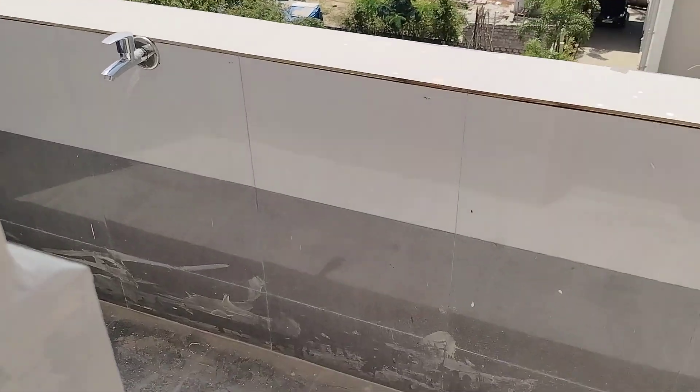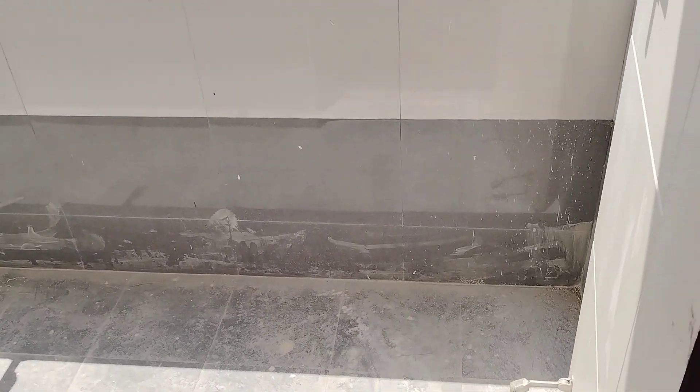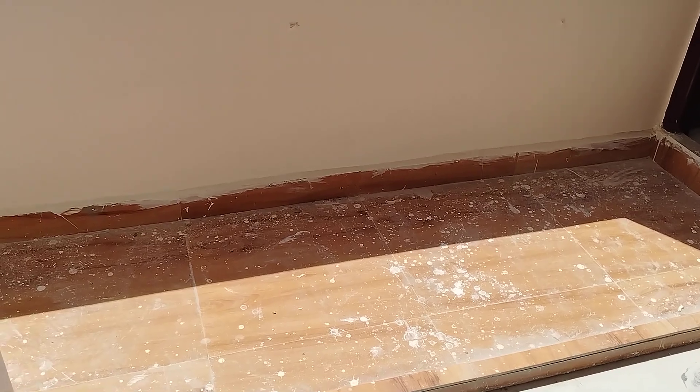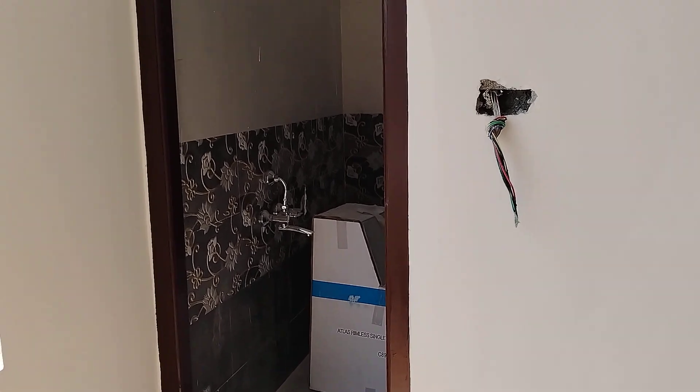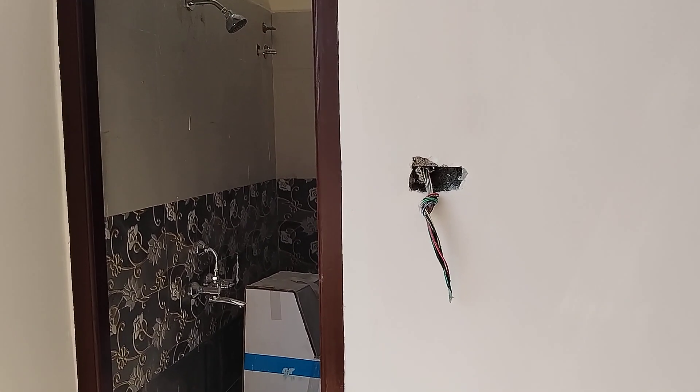This is the kitchen with an attached wash area. And here will be one balcony, attached with one common washroom.